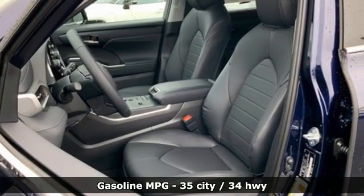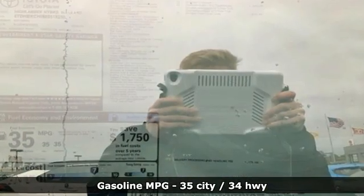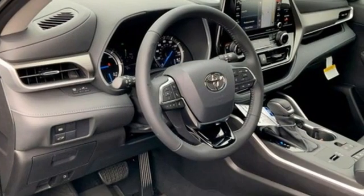It's well-equipped with the features you need. Inline 4-cylinder engine. Dual-zone climate control. Streaming audio. Auto-dimming rear-view mirror. Cabin preconditioning.